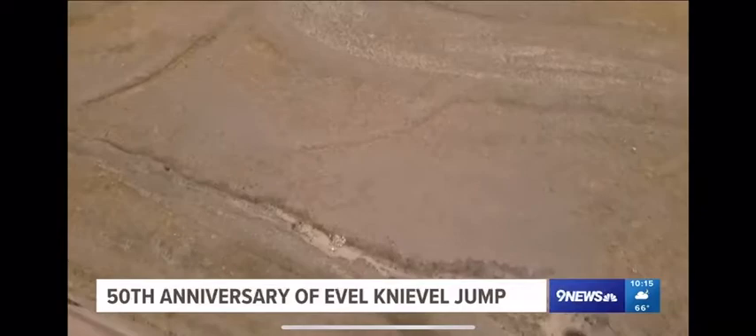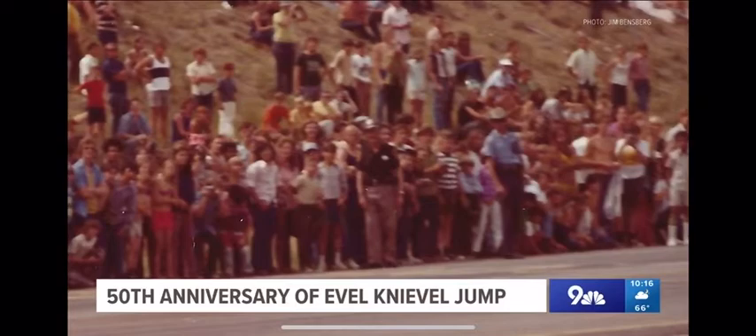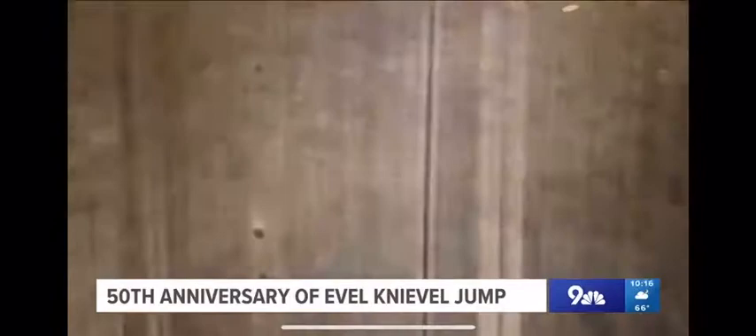You can just barely make out the old racetrack where 15,000 people gathered to watch Evel Knievel attempt one of many jumps in his career. He was the main attraction that day. The details of that day, when Evel Knievel prepared for his jump, can best be found in the archives of the Denver Library.